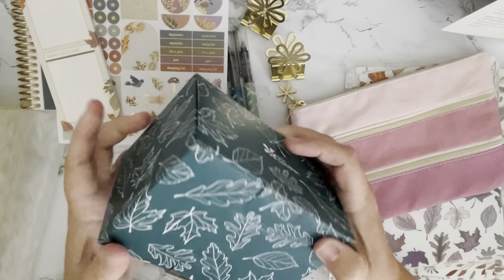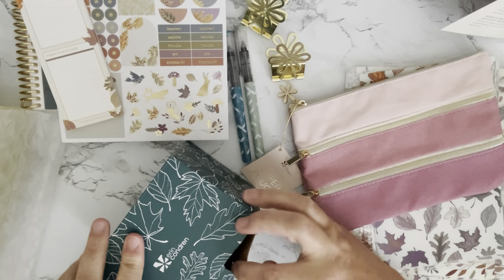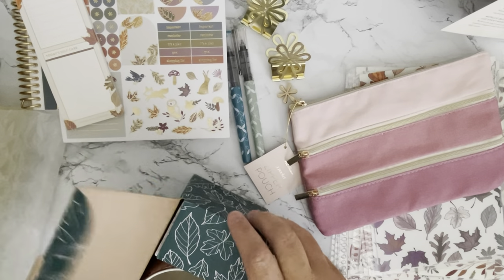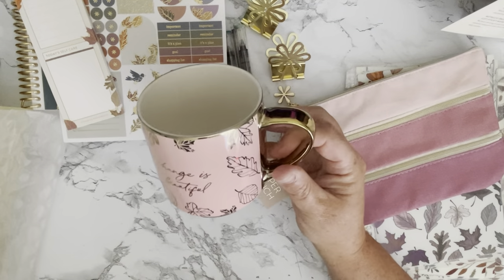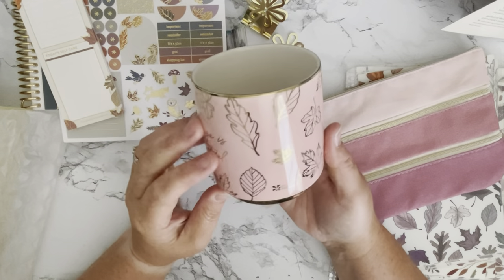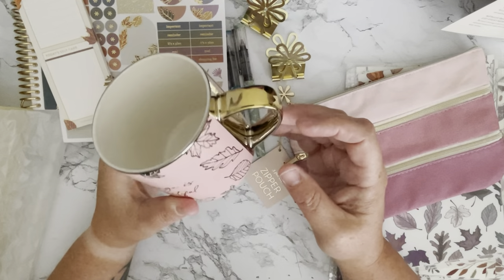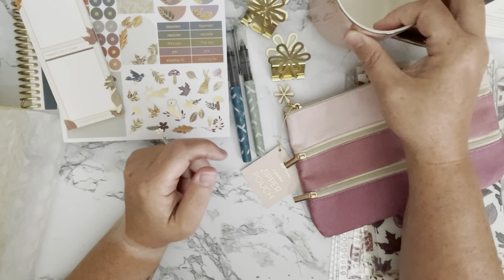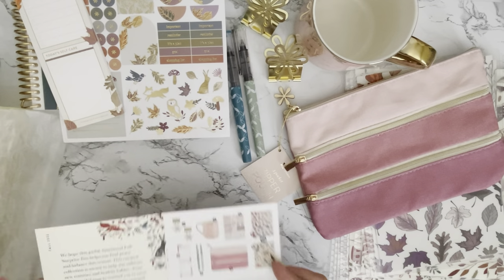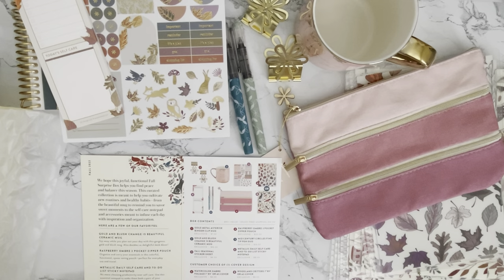The last thing in the box — they did sneak this on the website — is the Gold and Blush 'Change is Beautiful' ceramic mug. It comes nicely packaged. Look how cute this mug is! It has gold foiling on a blush-colored mug — very pretty. It does say on the bottom that it is dishwasher safe but do not microwave, which is probably because of the foiling on the paint. I love it! They did a great job with this box. If you're just now getting yours in the mail, I hope you enjoy it. Thanks for watching and have a great week — bye!